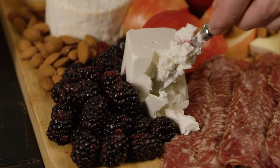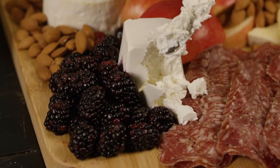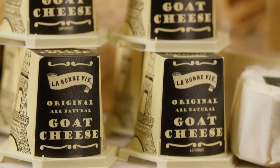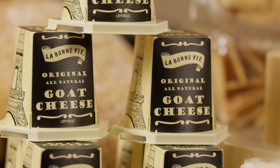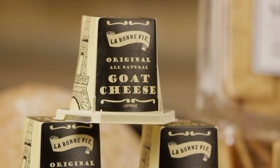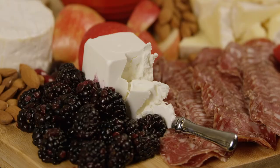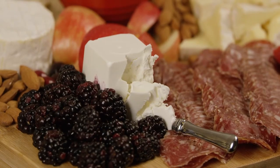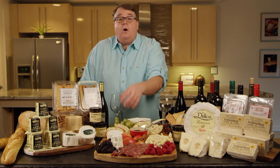The first cheese I want to point out is this beautiful pyramid — a really stark white fresh goat cheese. This is the Le Bon Vie goat pyramid. It's a fresh chèvre that has a little bit more moisture added to it, so it's really creamy and spreadable. The taste is lovely, kind of acidic, lemony, and citrusy — absolutely amazing.